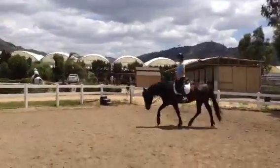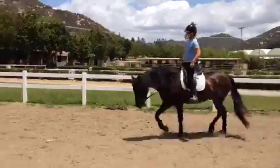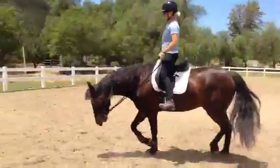Very nice, right there. Today we're taking a look at a new horse that started with us a couple of weeks ago. His name is Rocky. He was very hollow, very stiff through the neck, and was very straight moving behind.